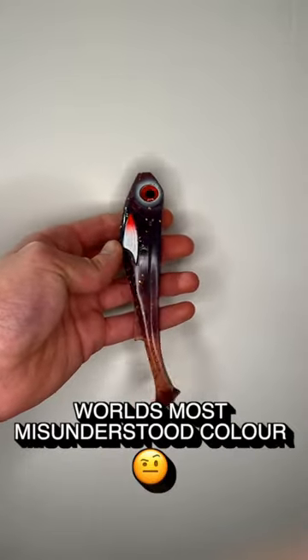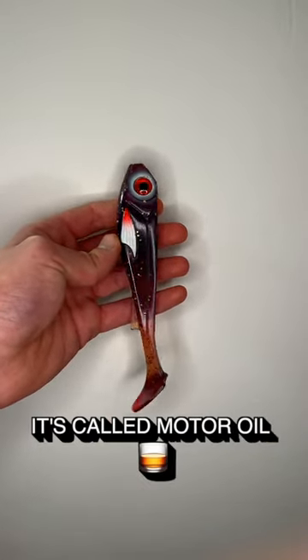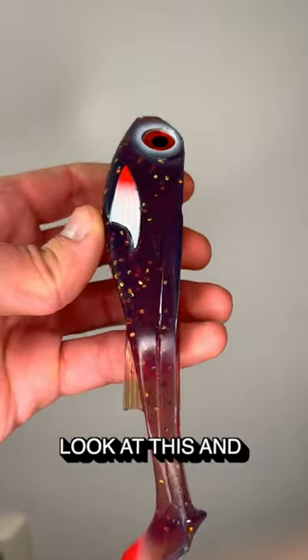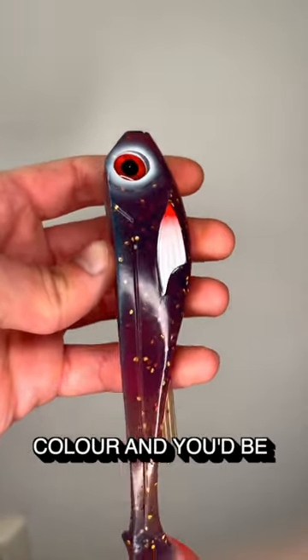This is probably the world's most misunderstood color. It's called motor oil, and it's an old school favorite among fishermen. You probably look at this and see a boring brown color — and you'd be correct — but this is what the fish see.